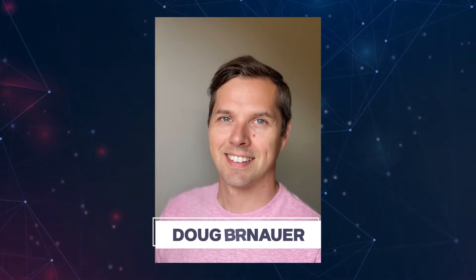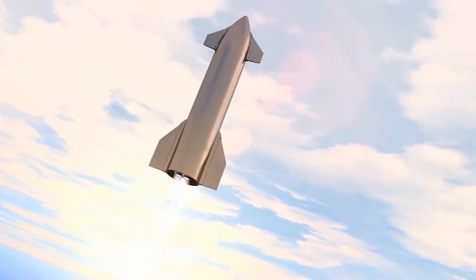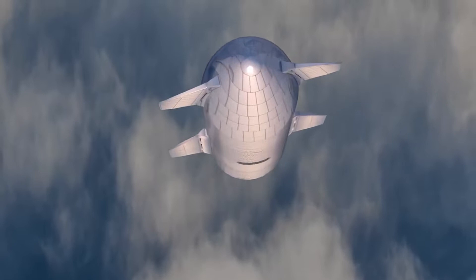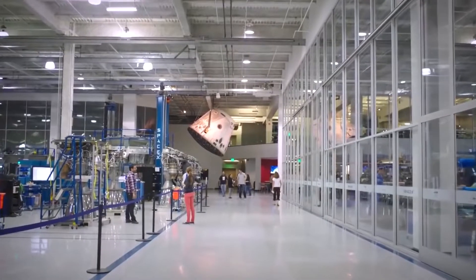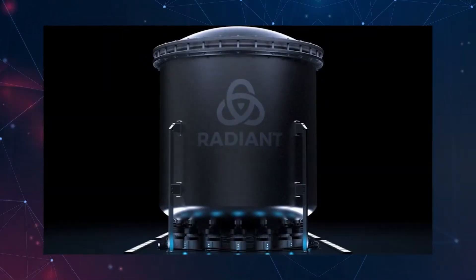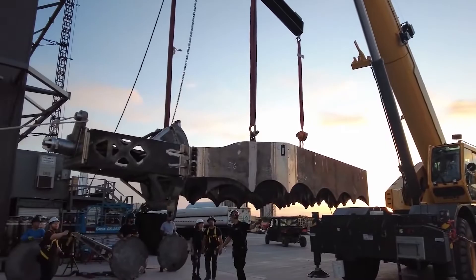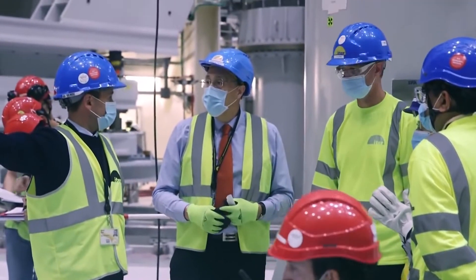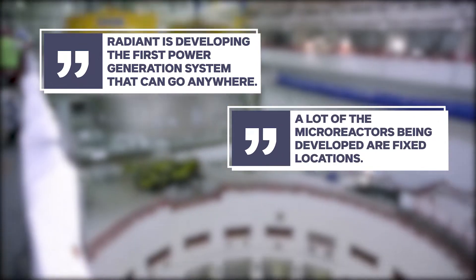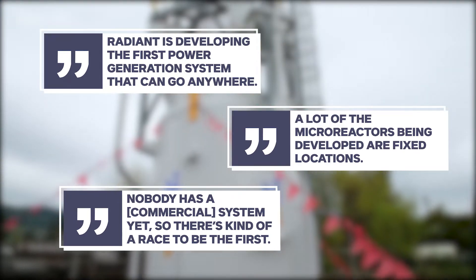Radiant's founder and CEO, Doug Bernauer, is a former SpaceX engineer who worked on developing energy sources for a future Mars colony. During his research into micro-reactors for Mars, he noticed an opportunity to develop a versatile, affordable energy supply here on Earth, leading him to found Radiant with two other SpaceX engineers. He noted that the nuclear industry can benefit greatly from aerospace technologies and software developments that have occurred over the past 20 years that have not yet made their way into nuclear. According to Bernauer, Radiant is developing the first power generation system that can go anywhere, adding that a lot of micro-reactors being developed are fixed-location, and nobody has a commercial system yet — so there's a race to be first.